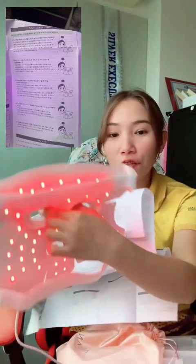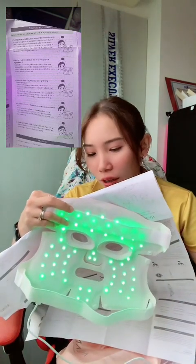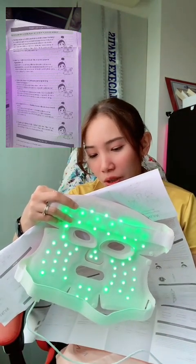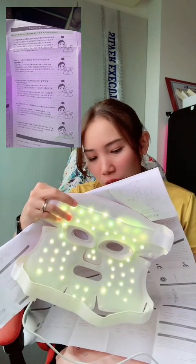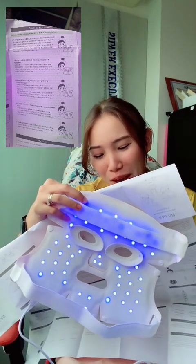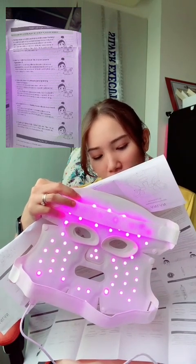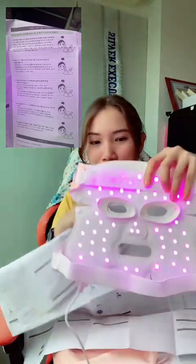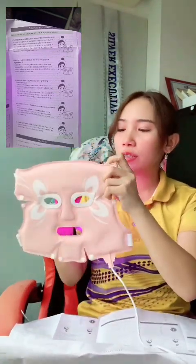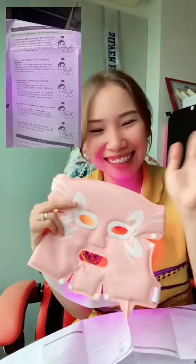Here are the color purposes from the manual: The red light reduces wrinkles and increases elasticity. The green light calms skin, improves spots and pigmentation. The yellow light is for whitening, brightening, and improving allergies. The blue light sterilizes, reduces inflammation, and prevents acne. The purple light inhibits inflammation, repairs skin, sterilizes, accelerates healing of acne, and helps treat acne marks. This is really very helpful — go get yours now!